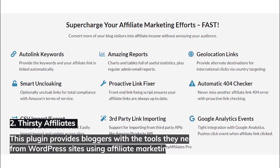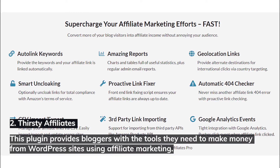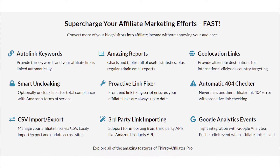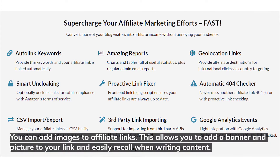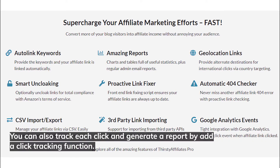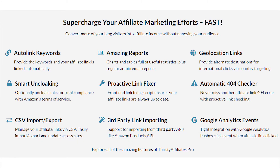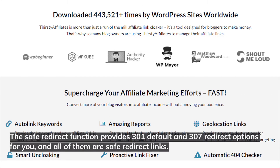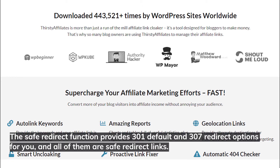Number two: Thirsty Affiliates. This plugin provides bloggers with the tools they need to make money from WordPress sites using affiliate marketing. You can add images to affiliate links, allowing you to add a banner and picture to your link and easily recall when writing content. You can also track each click and generate a report with the click tracking function. The safe redirect function provides 301 default and 307 redirect options, all of which are safe redirect links.